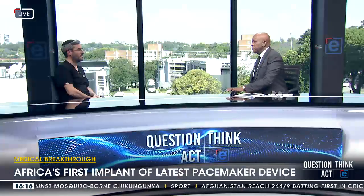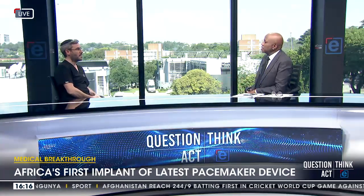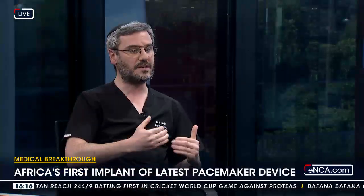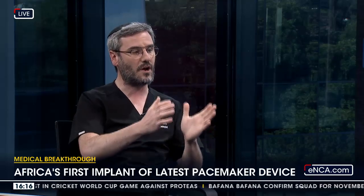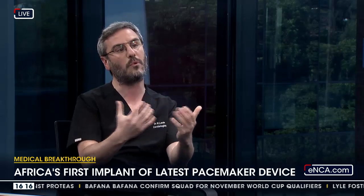A new era — would you say it's a new era in the treatment of heart conditions in our country and the rest of the continent? I would certainly say that as we move into more understanding of technology and what can be done, it optimizes our ability to treat these conditions in the most natural, normal way, maintaining the heart's best and normal function.